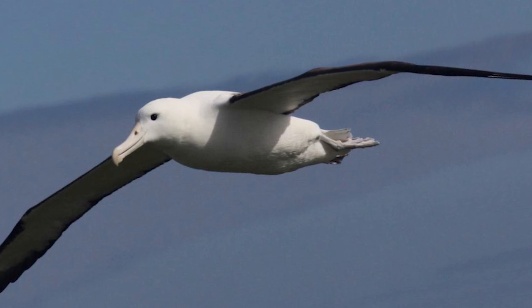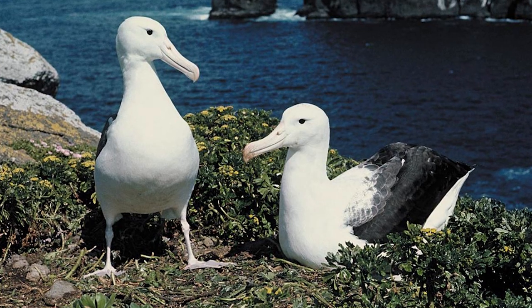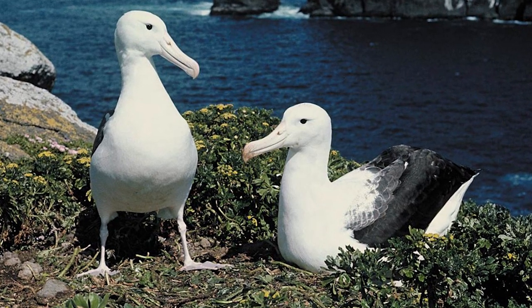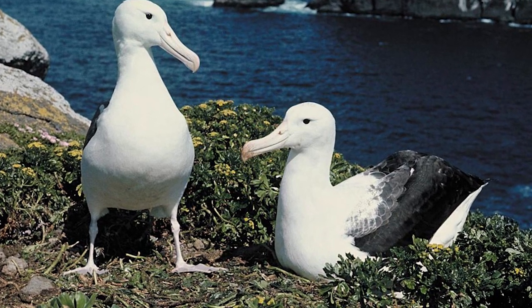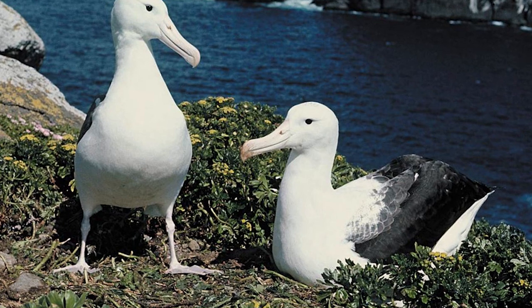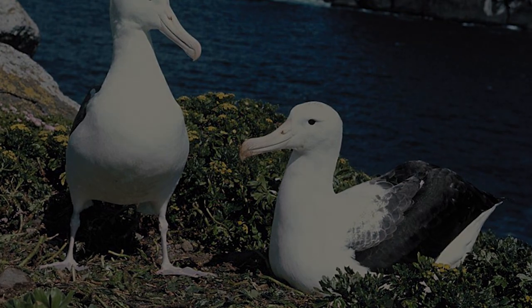Thankfully, there are no introduced mammals on the small islands where Northern Royal Albatross breed, which is very helpful in ensuring their long-term survival. In recent years, a sprinkler system has been installed at Tauroa Head to cool nesting birds on particularly hot days, with an incubator and fly repellent also being used to reduce the risk of potential blowfly infestation.